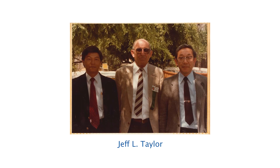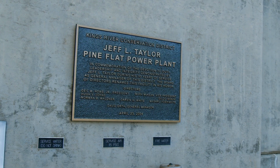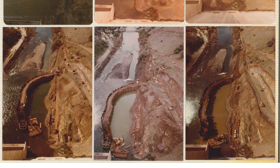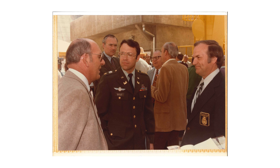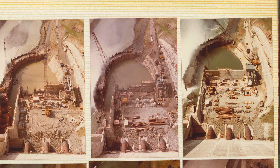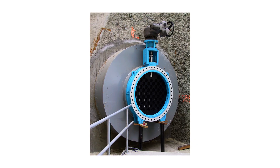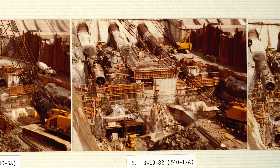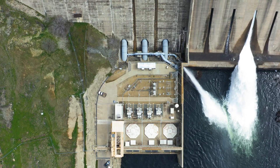Jeff Taylor started this project way before, in the early 70s. He had the vision to put in a power plant here. It was amazing that Pine Flat was built in the 50s and some engineer that built the dam had the idea of putting penstocks through the bottom of the dam. When the time came and it was feasible, we were able to build the power plant, connect to the penstocks, and start this.